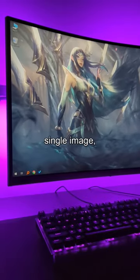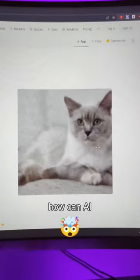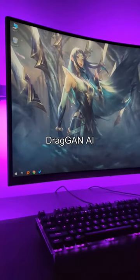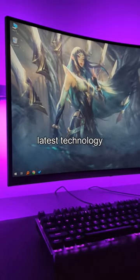Now just using a single image, AI can do this. It's blowing my mind — how can AI do this? This is the capability of the latest DragGAN AI. It's still in development. Let's see how you can try this latest technology.